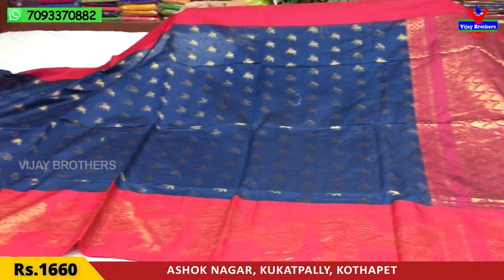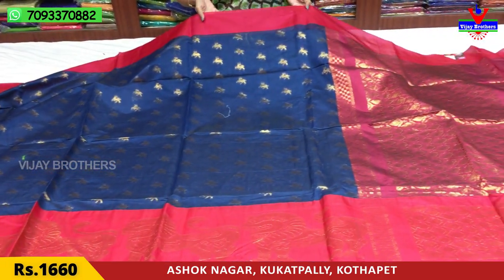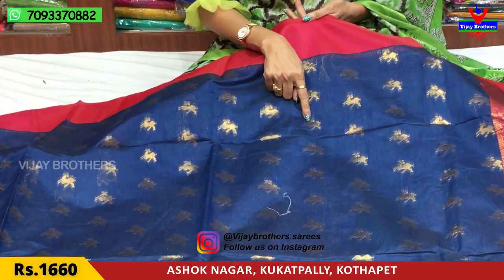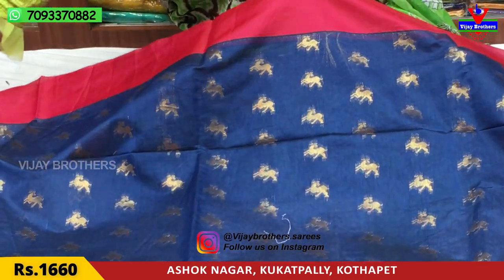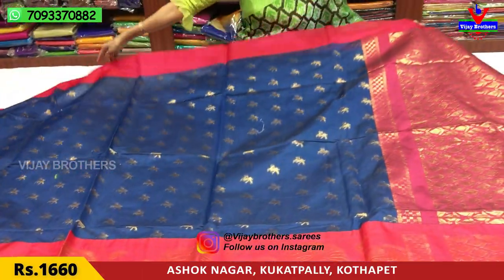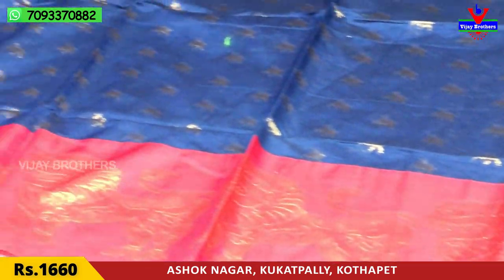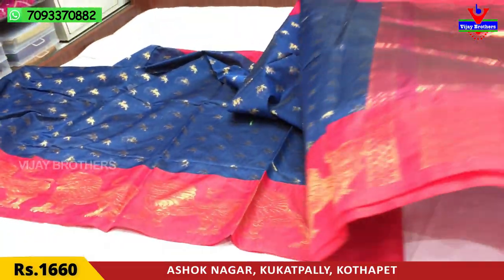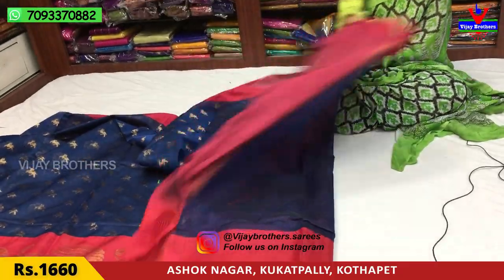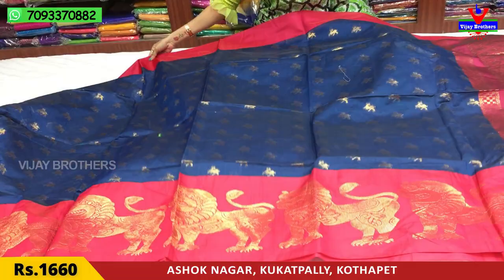This is a peacock blue color mix. I also have a plain border style — it's a plain border, very cute. I maintain a gap like this. I also have a lion border — it's a total border. This is a pink color. This is a blouse. This is ₹1,660.